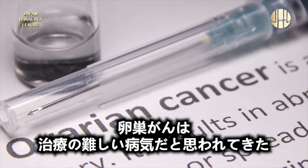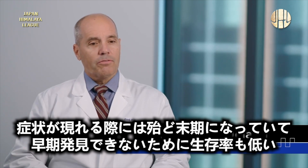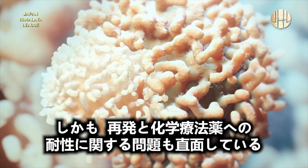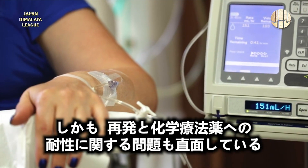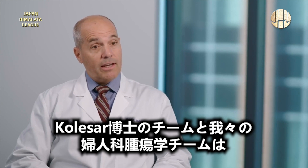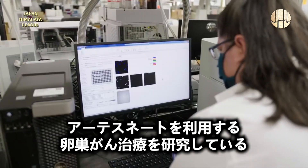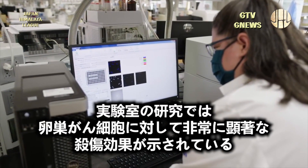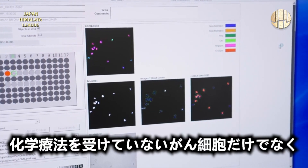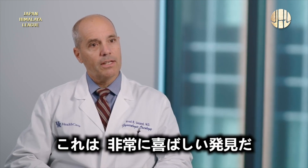Ovarian cancer is a difficult disease to treat. It typically presents at an advanced stage where survival rates are not as good as early stage, and we have difficulty with recurrence and resistance to chemotherapy agents. Artesunate has been studied in Dr. Klesser's lab and our gynecologic oncology group against ovarian cancer, and it shows pretty significant cell kill in the lab — not only against chemo-naive cells, but also cells that have become resistant to standard chemotherapy. That's the exciting part.